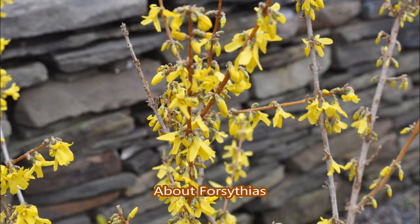Forsythia is a plant that's known for its bright yellow flower in the early spring. But there are many other things about the forsythia that people may like about it. They do have a green leaf after they flower, and they are fairly hardy plants.